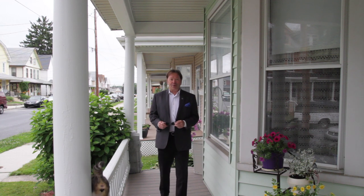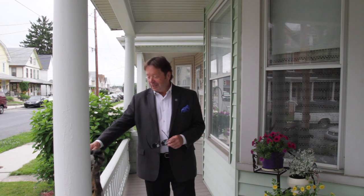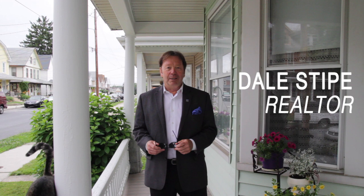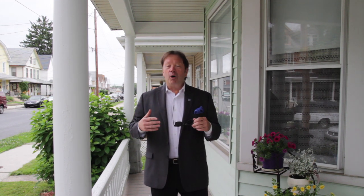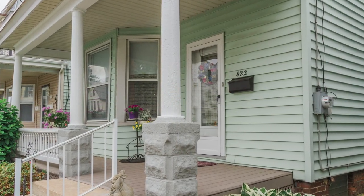Hello, and welcome to our viral video tour of 422 4th Street in New Cumberland, Pennsylvania. I'm Dale Stipe with the Stipe Realty Team at Coldwell Banker Residential Brokerage, and I'll be your host. Today's tour takes us to a little slice of hometown USA — this beautiful single-family home built in the early 1900s, located right in the heart of downtown New Cumberland.